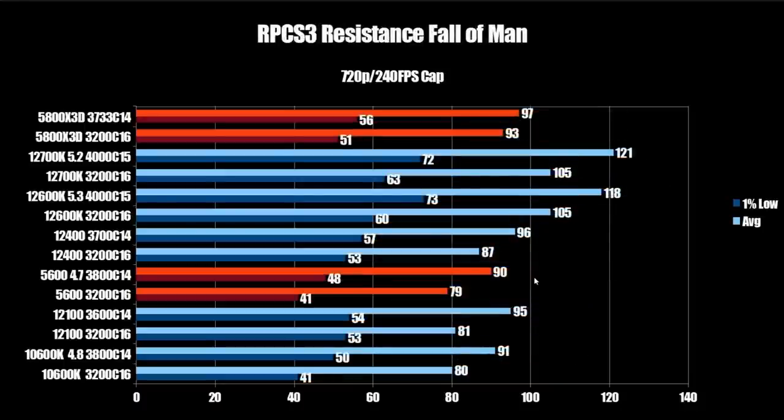The most important emulation test is RPCS3, running Resistance: Fall of Man at 720p with a 240 FPS cap. The stock X3D gets 93 FPS average and 51 on the 1% low, going up to 97 and 56 with tuned memory. The 12700K comes in at 121 FPS average and 72 on the 1% low — another area where Alder Lake really shines. Even the 12600K at 118 FPS average and 73 on the 1% low delivers a much smoother experience, with 1% lows well above 60 FPS whereas the X3D is below. The stock Zen 3 5600 comes in at 90 and 48 — so there is some uplift from the X3D, just not significant.